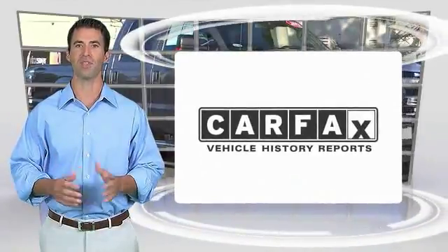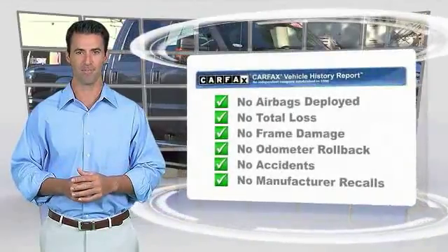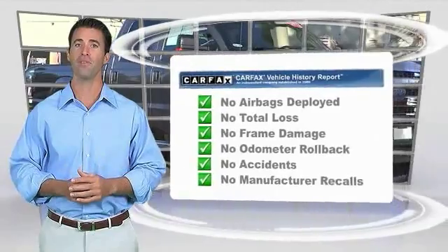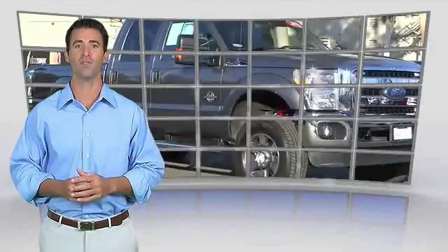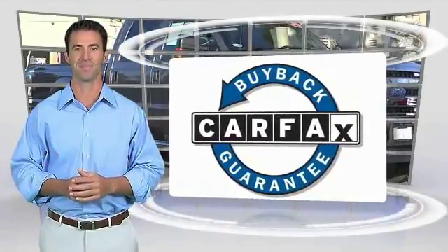Here's another high-quality vehicle with the Carfax Vehicle History Report. Be sure to find a complimentary copy of this report online or contact the dealership. This vehicle qualifies for the Carfax Buyback Guarantee, as reported on the Carfax Vehicle History Report.